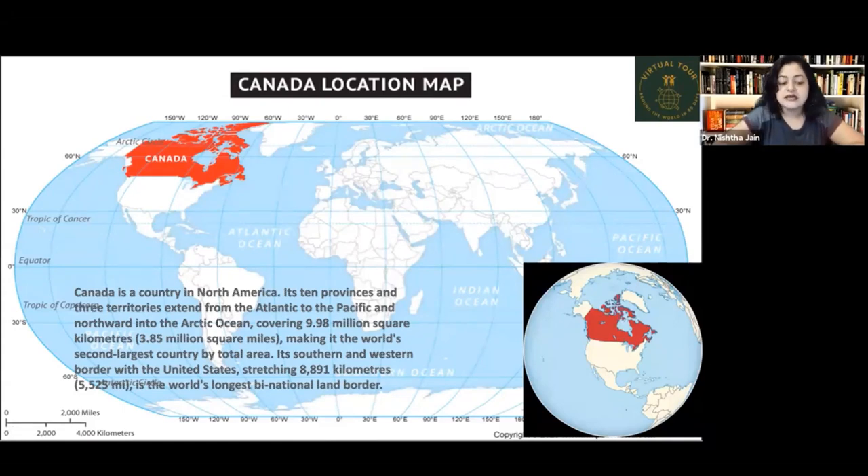In short, Canada extends from the Atlantic Ocean to the Pacific Ocean and northward toward the Arctic Ocean. It covers an area of 9.98 million square kilometers, making it the world's second largest country. Its southern and western border with the United States, stretching 8,891 kilometers, is the world's longest binational land border.